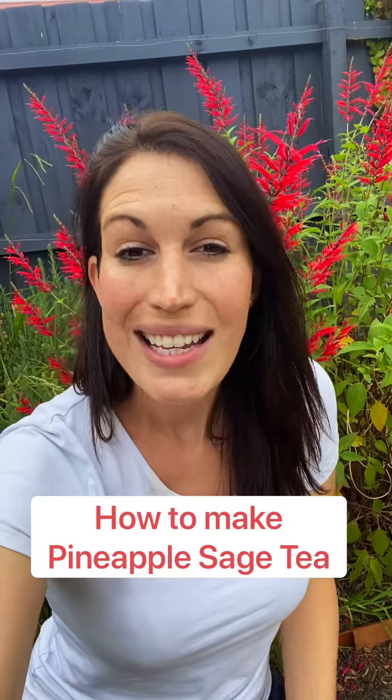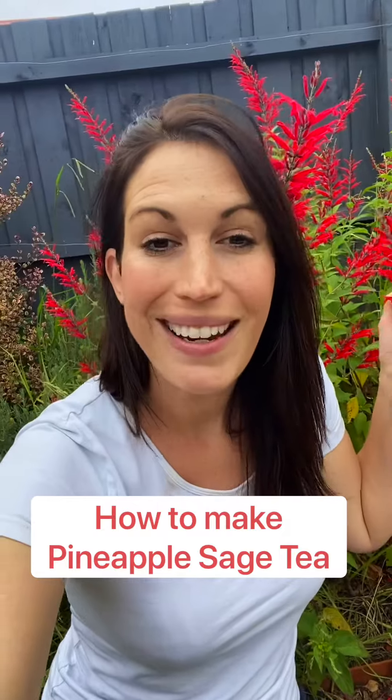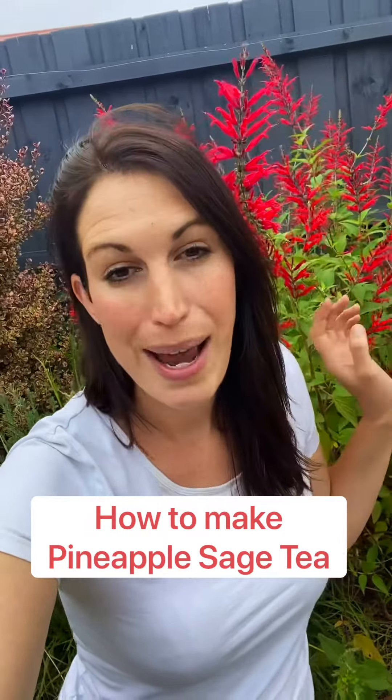Hi guys, Ingrid here. Today's little video is just about learning about this gorgeous plant called Salvia elegans, or more commonly known as your pineapple sage.